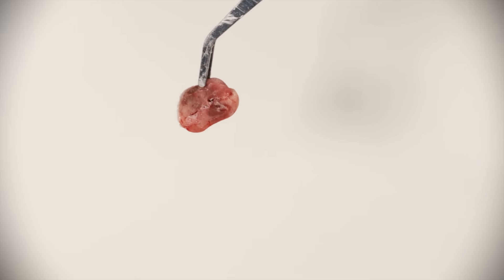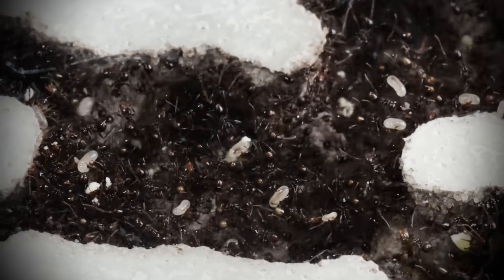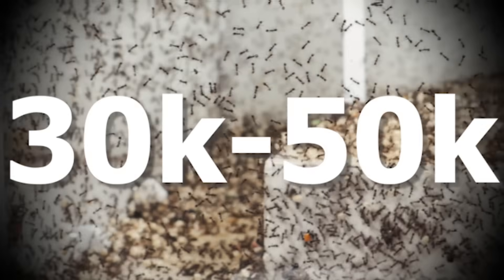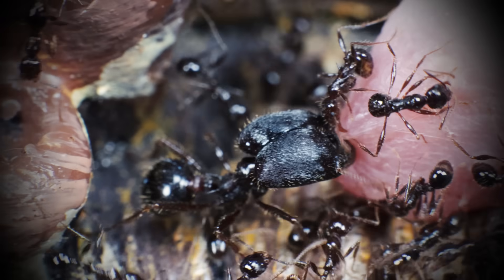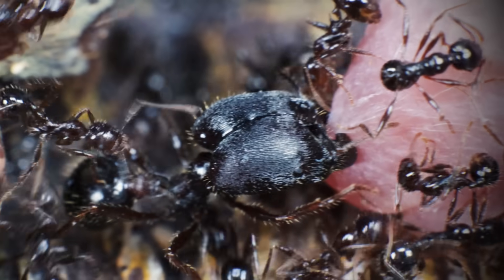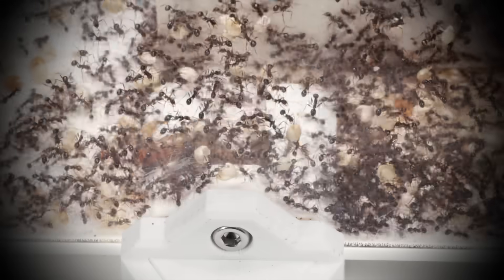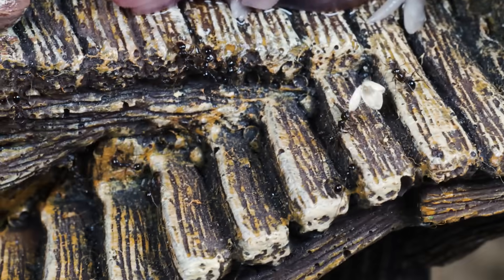This is a frozen thawed baby mouse, and today I had the great idea to feed it to my largest and most aggressive colony of ants. With 30 to 50,000 workers, they are always hungry for food. But is this baby mouse really a good option? Will the ants actually eat raw meat, or will this backfire terribly, leaving me with a smelly mouse and a colony of even more hungry ants that only want to escape? We'll soon find out.